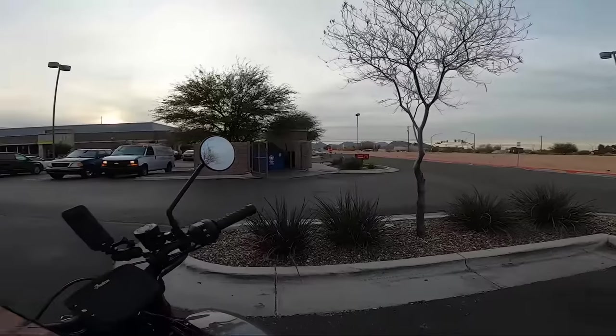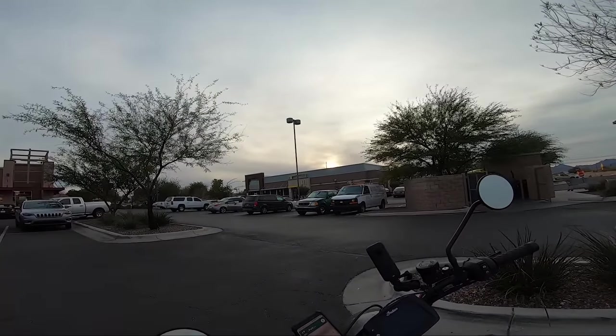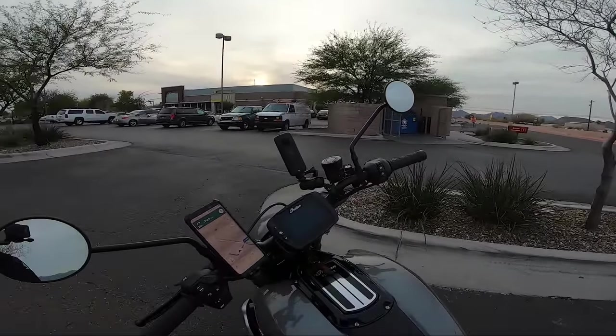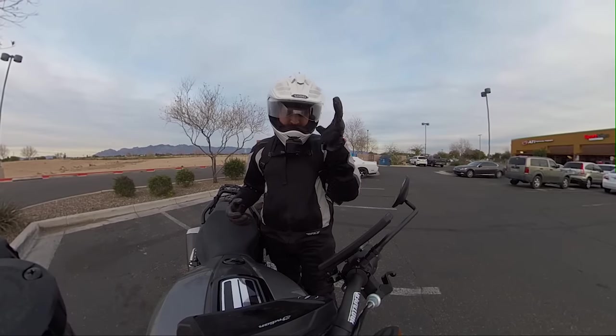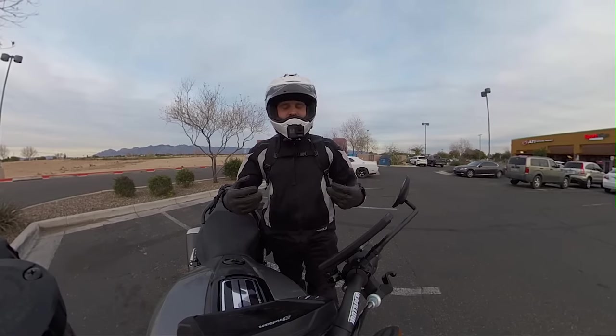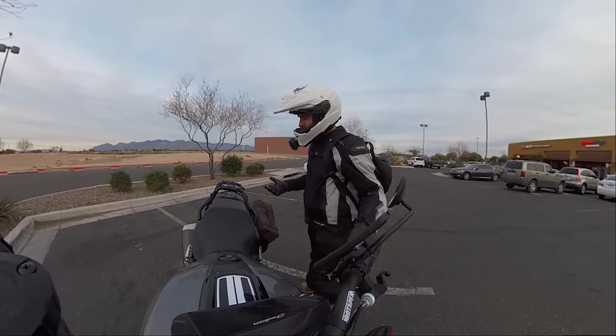A lot of people are going to be coming home from work and they're going to be tired. We're also going to have to deal with visibility changes. Thankfully I brought the clear shield, and that's going to help me out when visibility is reduced because there's not enough light. So let's go ahead and jump into it.